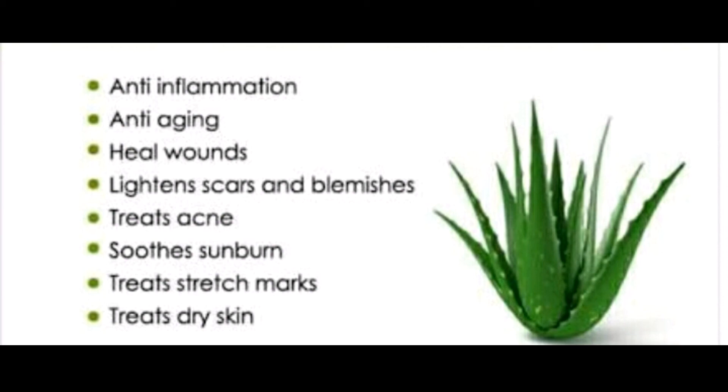Talk to your doctor before using aloe vera if you are also taking the following medications, because aloe vera may interact with them: water pills, herbs and supplements, digoxin, warfarin, stimulant laxatives, and diabetic medication.